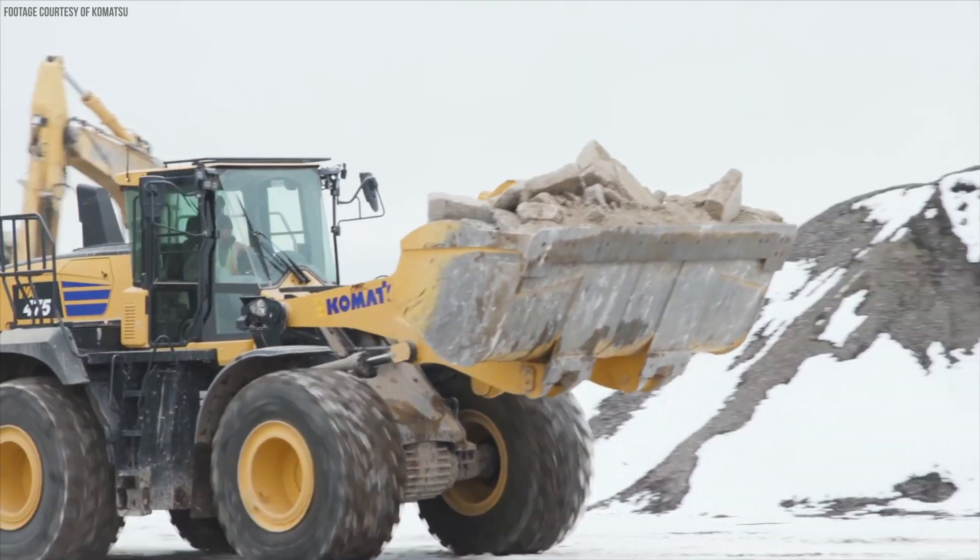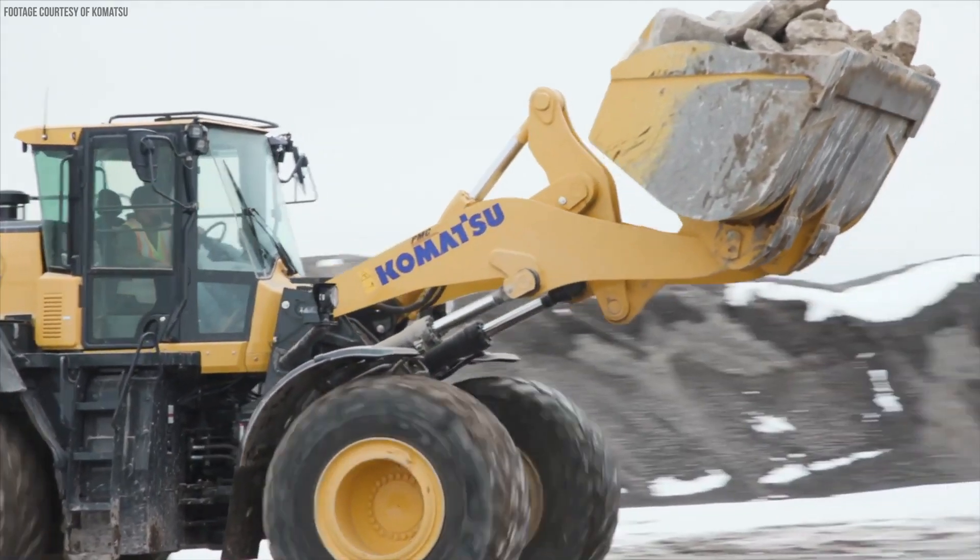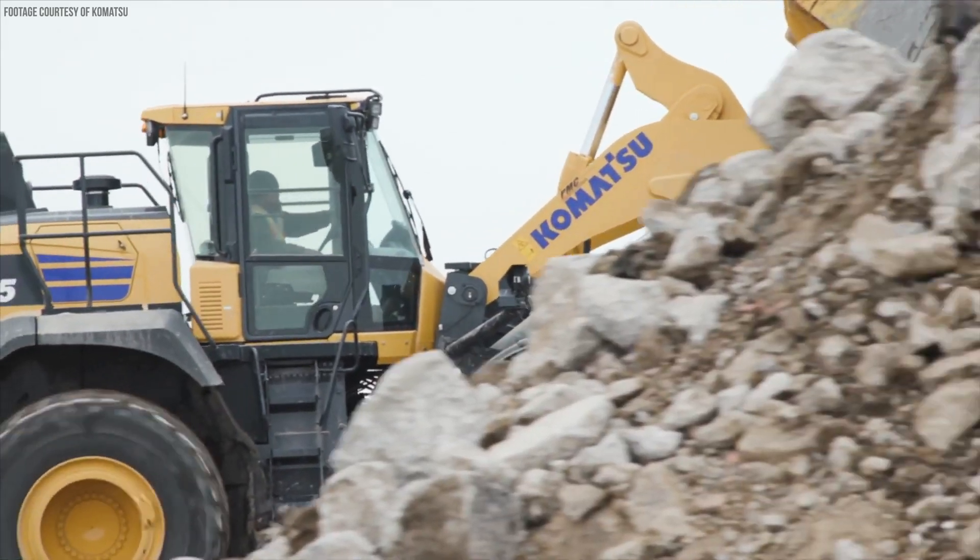Despite being part of this new next generation dash-10 lineup of large wheel loaders, the WA475-10 is actually powered by the same six-cylinder Komatsu engine found in the WA470-8. This is also the same engine that powers the larger WA480-8. Here is how Komatsu is cramming better power and more performance into the 475-10 while also dropping fuel consumption, even though it has the same engine as the machines that preceded it.